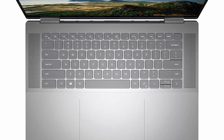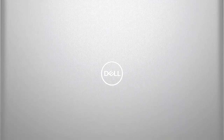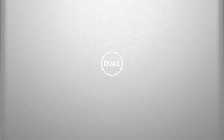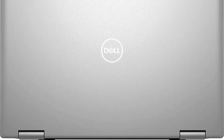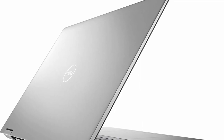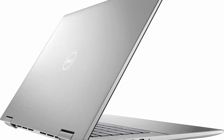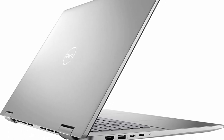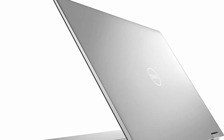64GB high-bandwidth RAM to smoothly run multiple applications and browser tabs all at once. 1TB PCIe NVMe M.2 Solid State Drive allows fast boot-up and data transfer. Processor: 12th Gen Intel Core i7-1260P, 12 cores, 16 threads, 18MB cache, base 2.10GHz up to 4.7GHz Max Turbo Frequency, Intel Iris Xe Graphics.